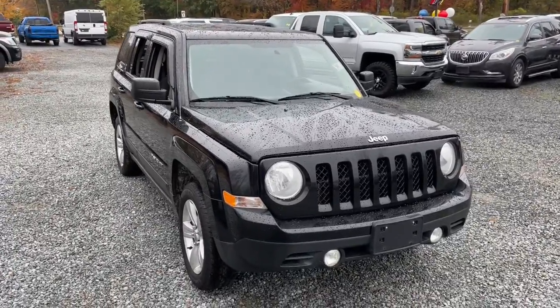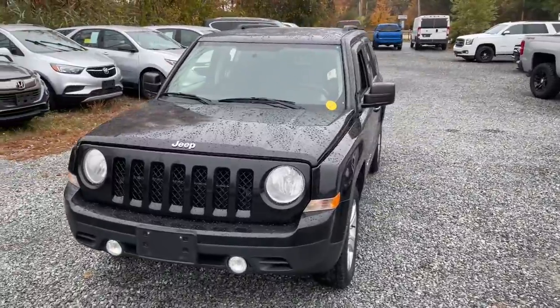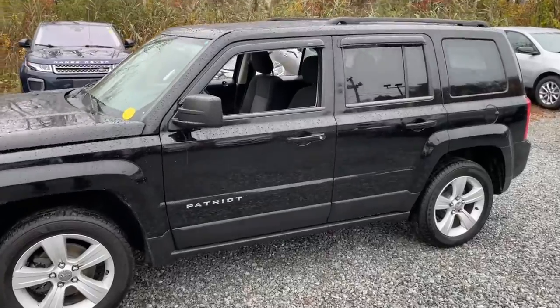Looking for your dream car? It could be the 2014 Jeep Patriot. With less than 150,000 miles on the odometer, this vehicle stands out from the rest.